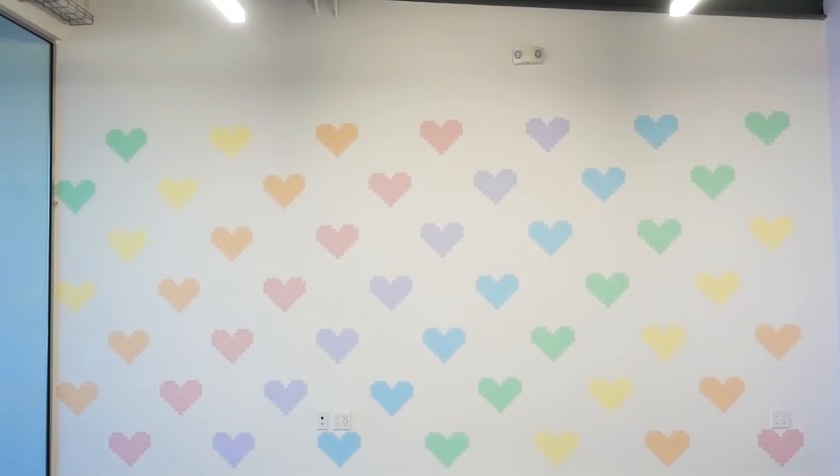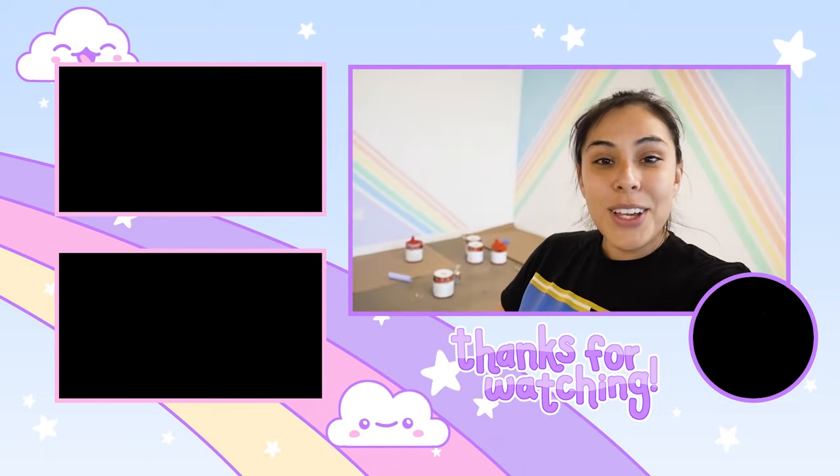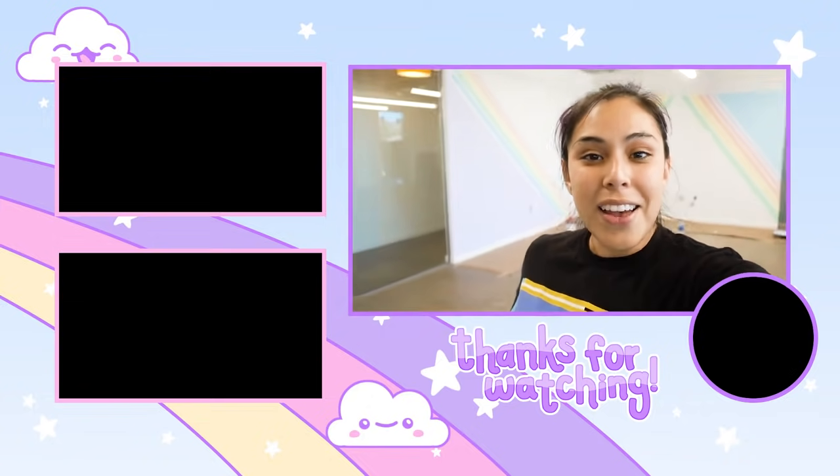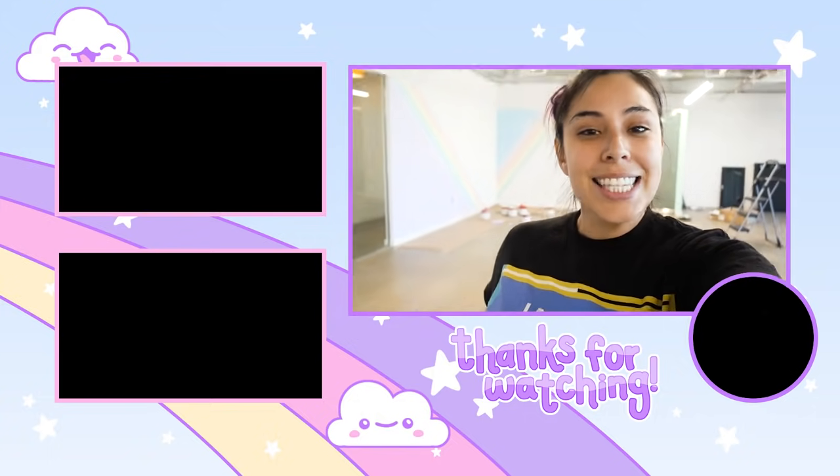We still have a lot more to do, but we're getting some furniture delivered next week. I'm going to end the vlog here because we painted three rainbow walls. Which one's your favorite? I still really like the pixel heart rainbow wall. I can't wait to show you guys with all the furniture in. I didn't get to do the window film yet, but that'll be a separate video. I love the walls! If you enjoyed this video, please leave a like and subscribe. I'll post more updates on the new office. Thanks for watching — bye!